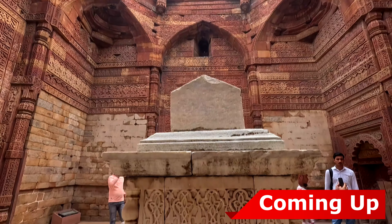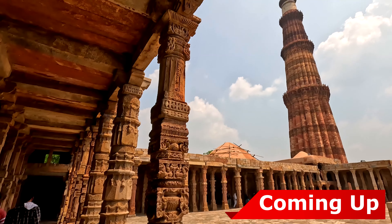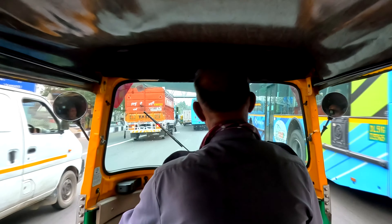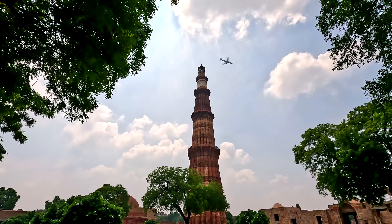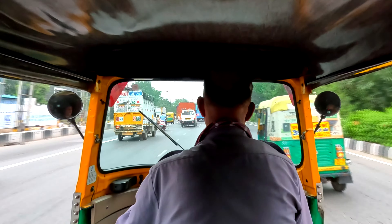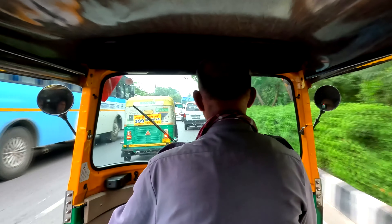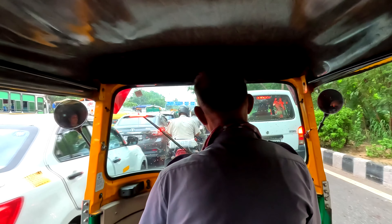Thank you for joining us. What's up YouTube, welcome to the 6th video of this channel. Today we are visiting one of the UNESCO World Heritage Sites, the Qutub Complex. Right now we are heading to GTB Nagar Metro Station, the nearest metro station from our place. Until we reach there, enjoy this informative section about the Qutub Complex.